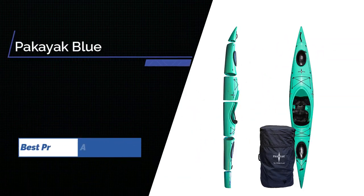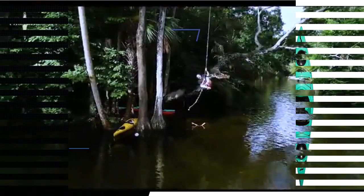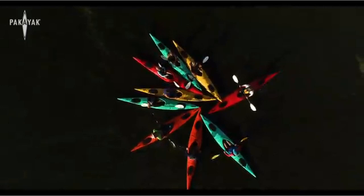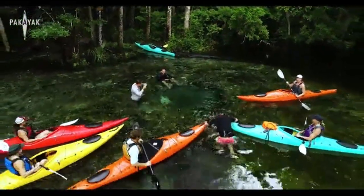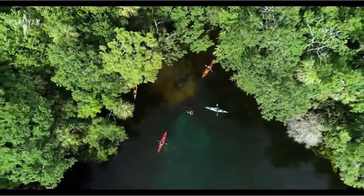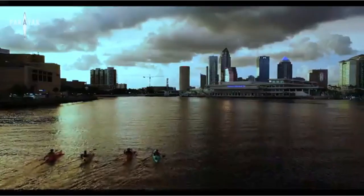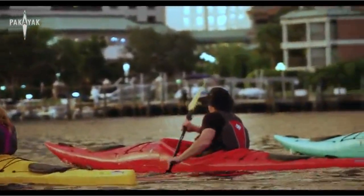Number 4: Pacayak Bluefin Hardshell Packable Kayak. The Pacayak Bluefin 142 is a long sea kayak masquerading in a compact bag that fits your trunk or closet. This hardshell boat snaps together with stainless steel clamps over watertight seals to become a full-length 14-2 sea kayak. The length tracks exceptionally well in the water, and the hard exterior glides easily through the water.